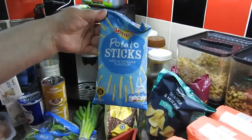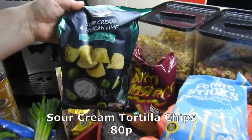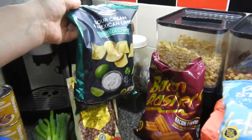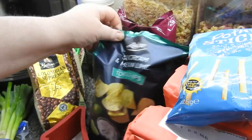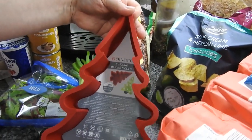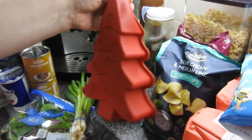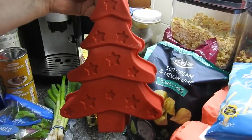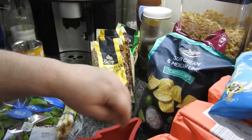Got a bag of potato sticks there for hubby. And then behind them is the bacon rashers. Also got a mold — I think it was £2.99 — it's just a mold for a Christmas tree. Steve brought it home and I figured I could make a cake in it, so I'll see what I can do with that.